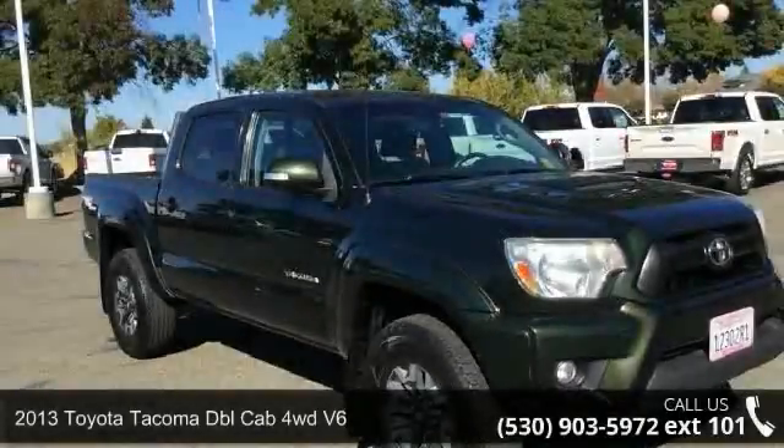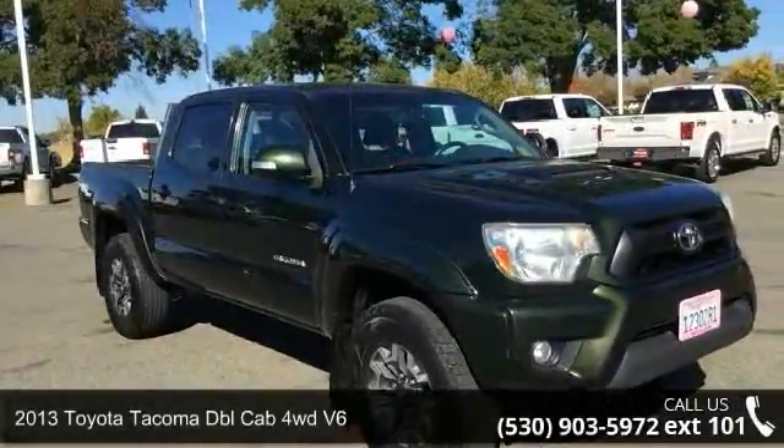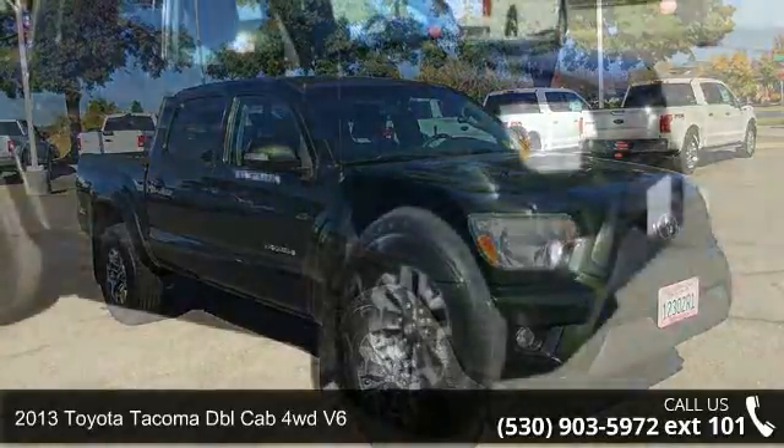Imagine yourself in this 2013 Toyota Tacoma. This may be the set of wheels you've been looking for.